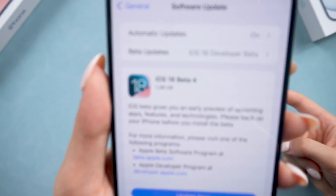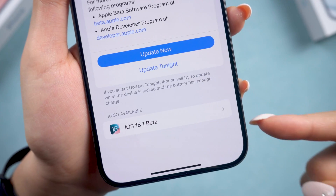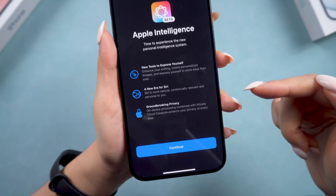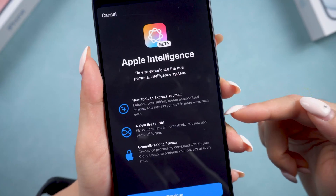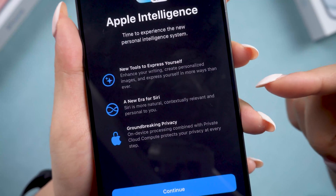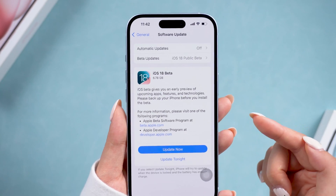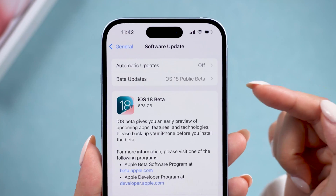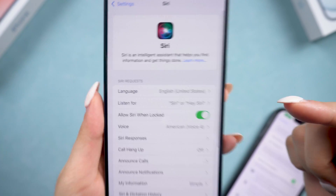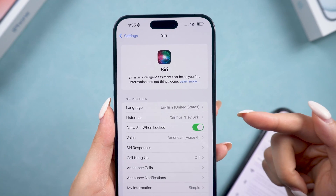Hey guys, welcome back to Tenorshare. iOS 18.1 Beta is finally here, and we can finally try out the amazing Apple Intelligence features with it. This update is packed with new functionalities that we've all been waiting for. But what if the iOS 18.1 update isn't showing up on your device, or you're not seeing Apple Intelligence on Siri? Here are some tricks we can try.